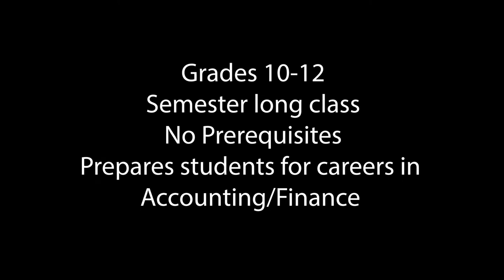Students learn to understand business transactions, identify business forms, maintain journals and ledgers, complete trial balances, make adjusting and closing entries, and prepare financial statements or reports that reflect the condition of the business.